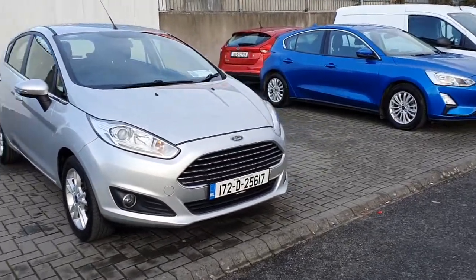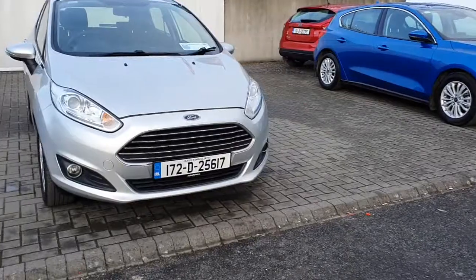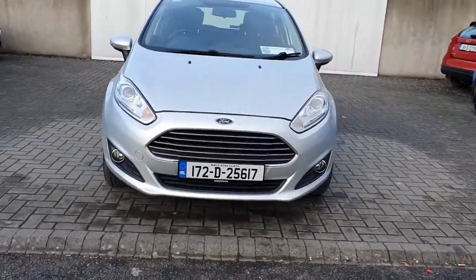Hello and welcome to Geography Ford Online News Car Sales. Here today we have this 2017 Ford Fiesta Z-Tech.